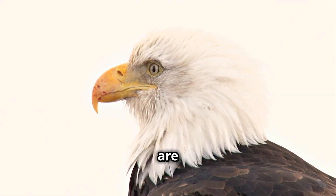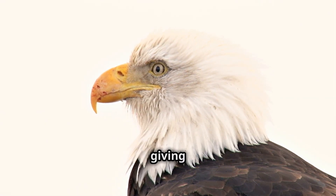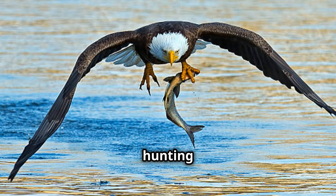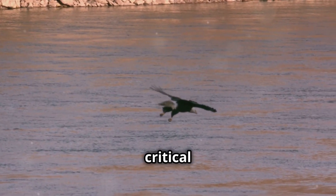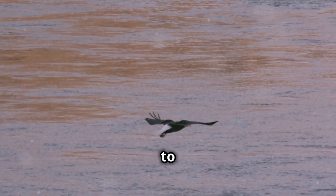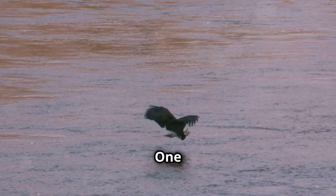Their eyes are angled slightly forward, giving them excellent depth perception — vital for their hunting strategy. This is critical when they dive at speeds of up to 100 miles per hour to snatch prey. They need to judge distance perfectly to make that precise grab, because one miscalculation could mean a missed meal.